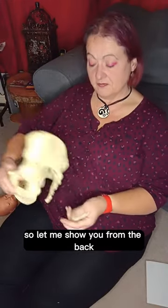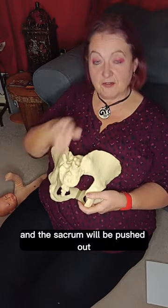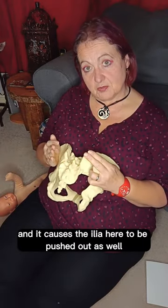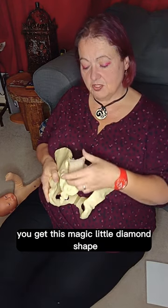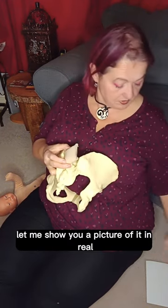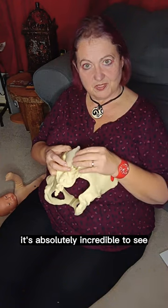So let me show you from the back. The bottom three vertebrae and the sacrum will be pushed out, and it causes the ilia here to be pushed out as well. And what happens is you get this magic little diamond shape coming up on the birthing person's lower back. Let me show you a picture of it in real — it's absolutely incredible to see.